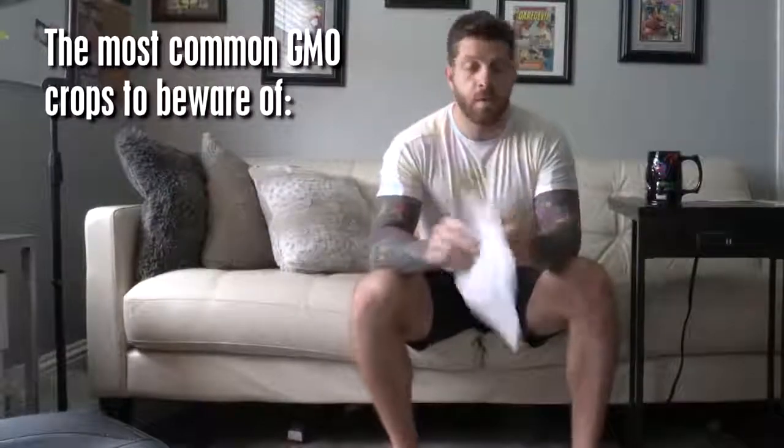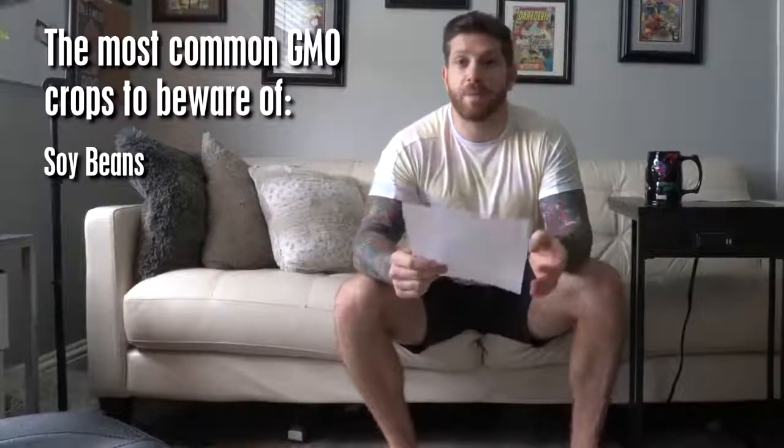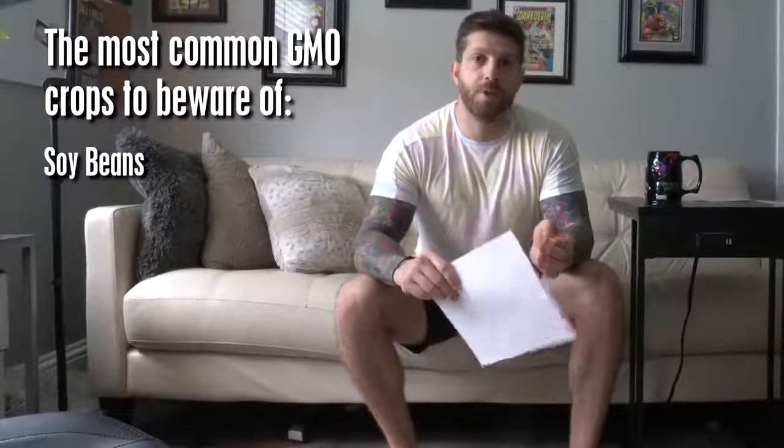These genetically modified organisms are more common than you realize. I have a list here which I'm going to go through — the most common GMO crops. First up: soybeans. The USDA shows that 93% of all soybean crops are genetically modified.